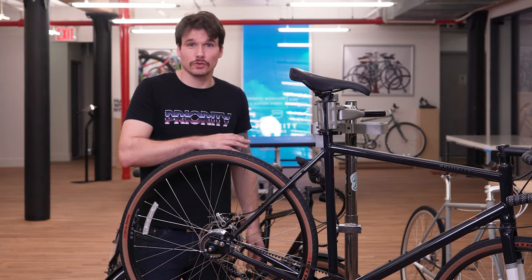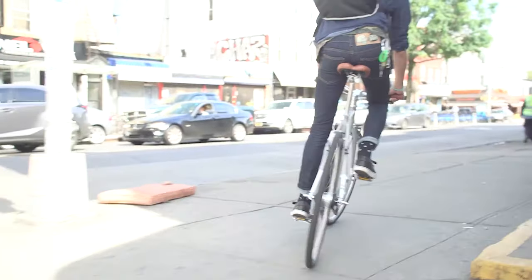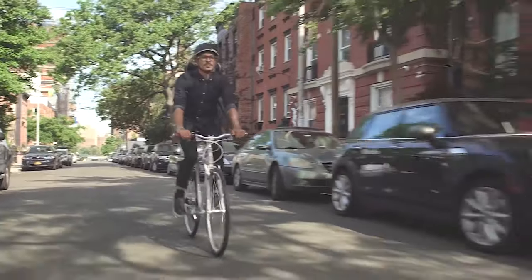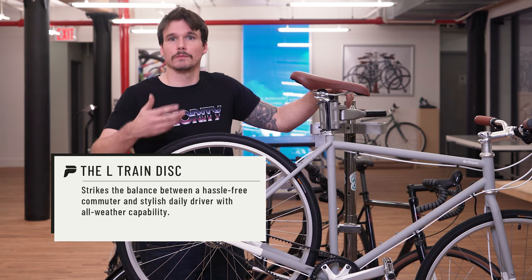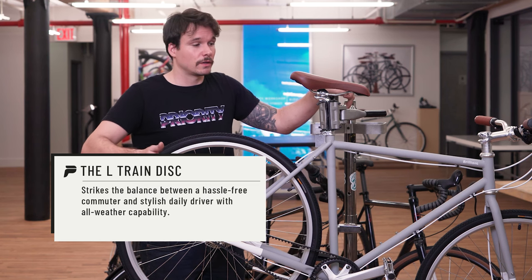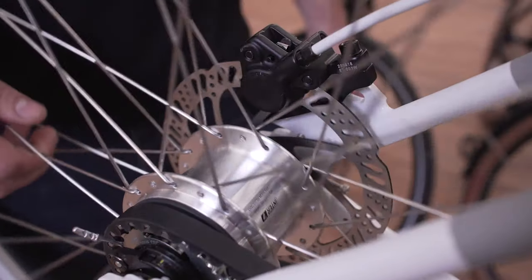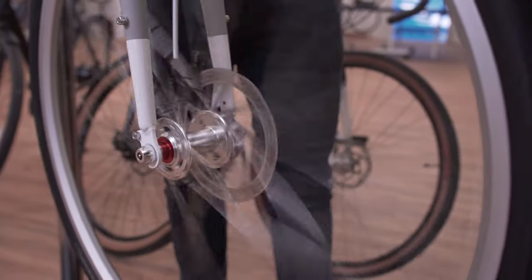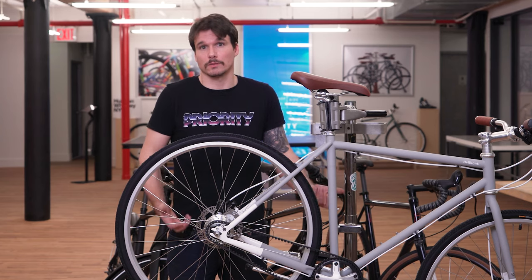Now let's talk about a really great value, nimble commuter bike — our L-Train Disc. The L-Train isn't a new model for us. We launched it a few years ago with some great features for the price point: 7-speed internal hub, belt drive, and a mix between a sporty and a comfortable riding position, so it's proven to be a really great bike to strike that balance between commuting and recreation. But people have been asking for disc brakes, and there's really good reason why — they offer great stopping power, great reliability, and great performance in all weather riding conditions. So now we have a really complete commuting package at an unbelievably reasonable price.